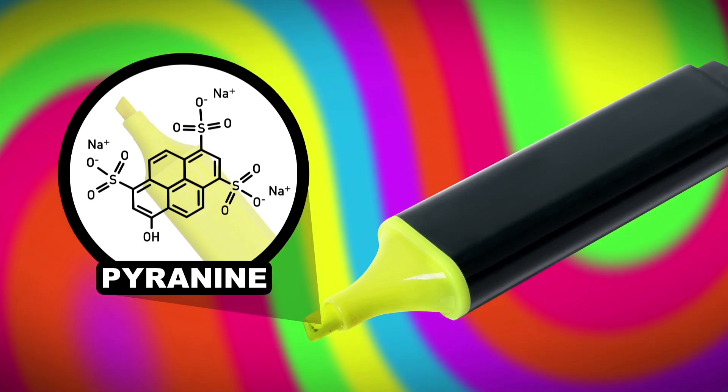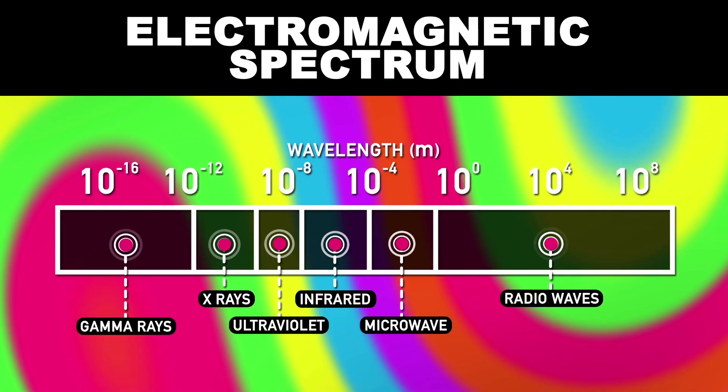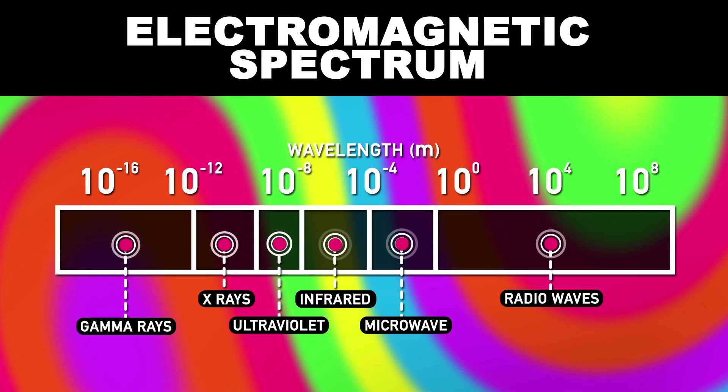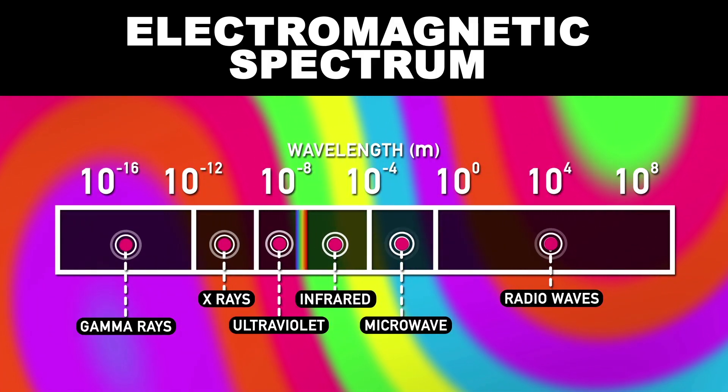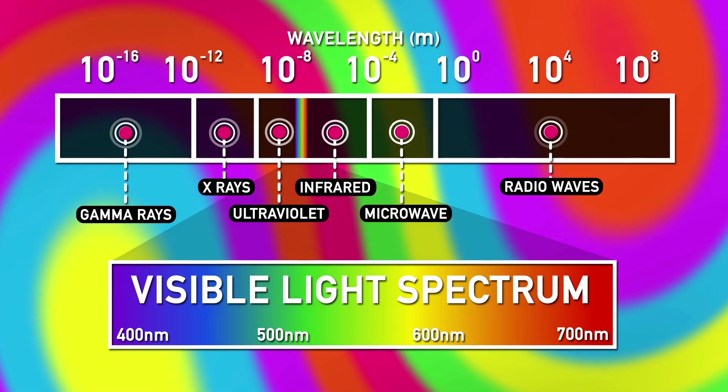To understand how this stuff gets its brilliant glow, let's see why colors pop in the first place. This right here is the electromagnetic spectrum, a chart that shows us the different wavelengths of photonic radiation out there. Right in between ultraviolet and infrared radiation rests the visible light spectrum, a literal rainbow of frequencies that our human eyes can see.